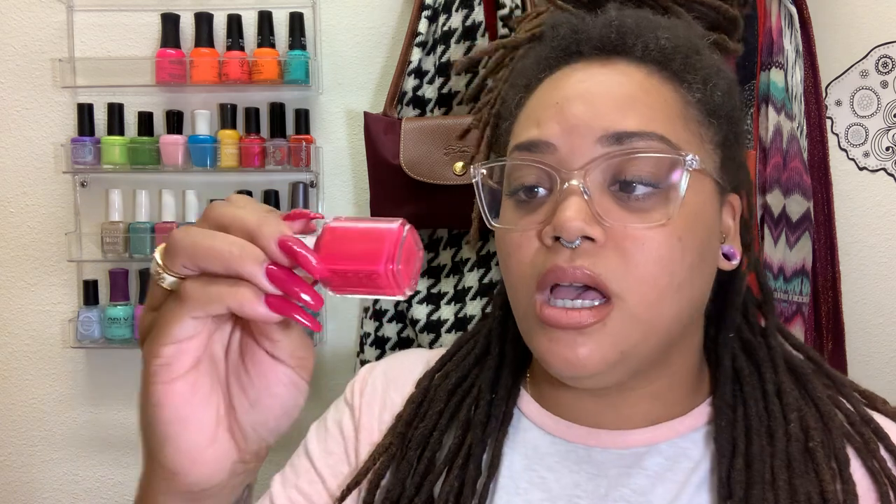Let's move on to Essie. This has been a staple for the last maybe two or three years for me — this is Watermelon by Essie. Oh my gosh, it looks very close to my nails right now. I might need to do a comparison because I think this one dries a bit darker. Maybe on Instagram I'll do a comparison. But anyway, this is Watermelon by Essie.